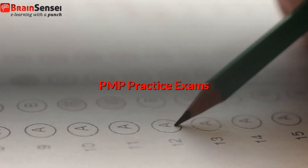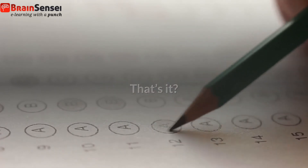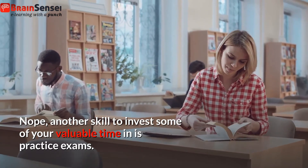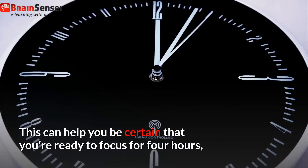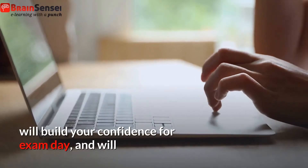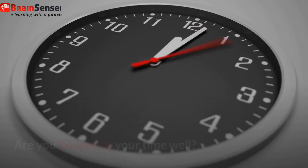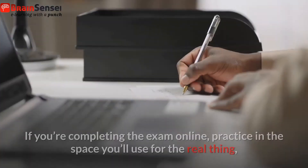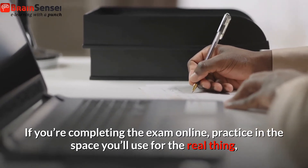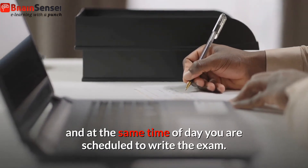PMP practice exams. Practice questions — that's it? Nope. Another skill to invest some of your valuable time in is practice exams. This can help you be certain you're ready to focus for four hours, will build your confidence for exam day, and will give you a chance to work out any wrinkles. Are you budgeting your time well? If you're completing the exam online, practice in the space you'll use for the real thing and at the same time of day you are scheduled to write the exam.